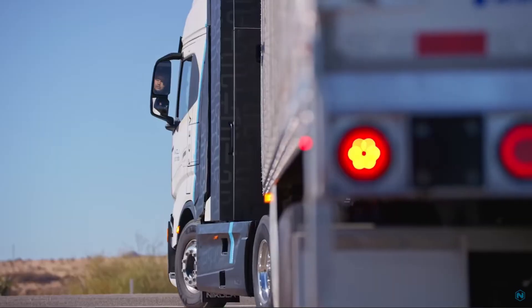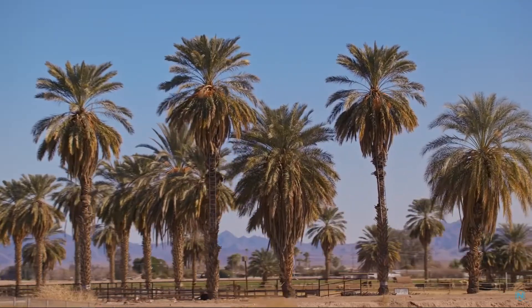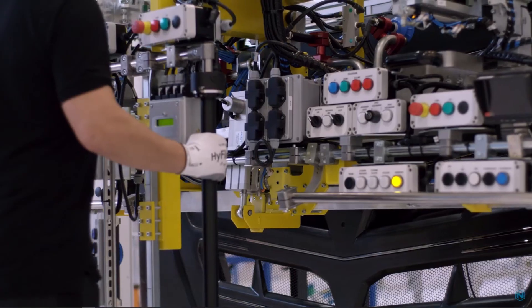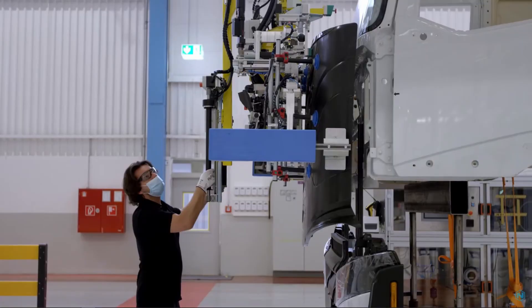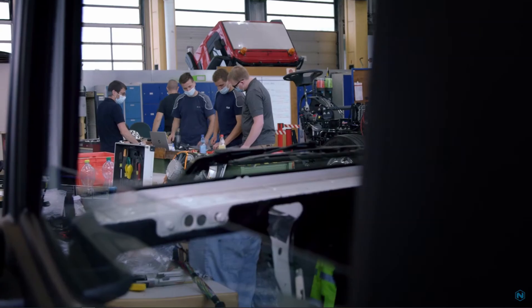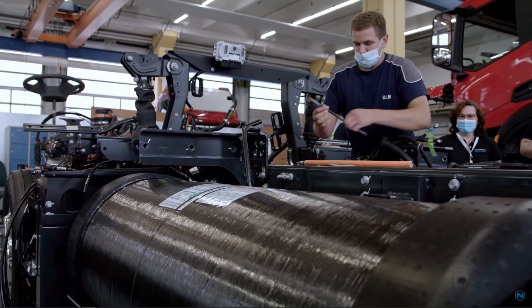That entirely begins by first understanding the refueling and infrastructure operations for hydrogen. Nikola Motors' hydrogen truck has been in production for just over 10 months now, and since then the company has delivered around 75 of these to customers, with an order bank from dealers that is starting to slowly but surely grow.